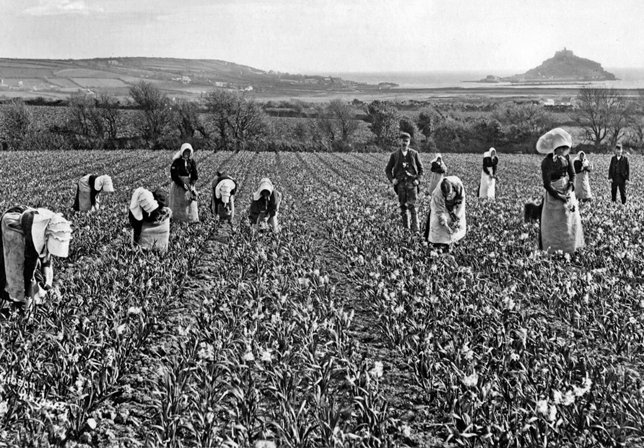Our next image goes back to the 1890s and it's called Picking Narcissi in Lodgvon Parish. You can see this field has a number of ladies working hard picking the flowers with their long skirts and aprons, and this amazing headgear they're all wearing. These hats were known as gooks — they were to keep the sun off the ladies, and I expect stopped any little insects from nipping at them too. There's a couple of fellows there overseeing, and in the background St Michael's Mount rises up in the distance.